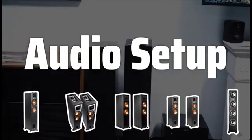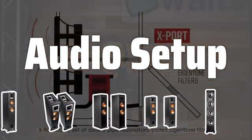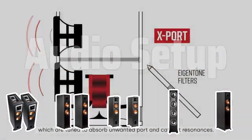Audio setup. Consider your current receiver and the size of your room to ensure compatibility and optimal sound output for your space and preferences.